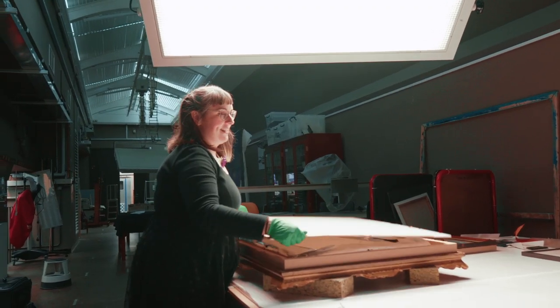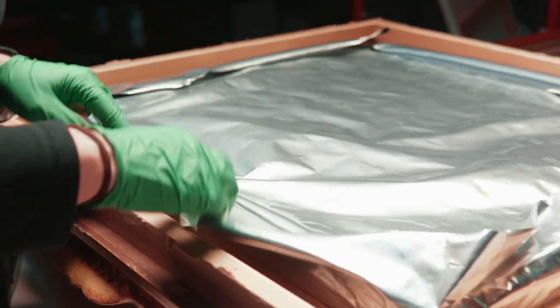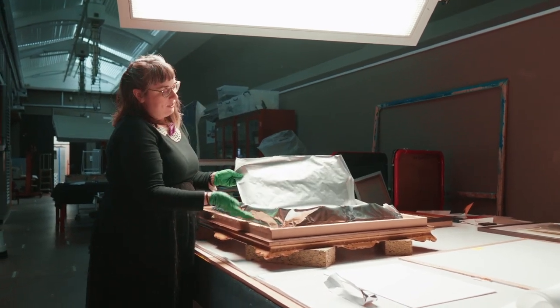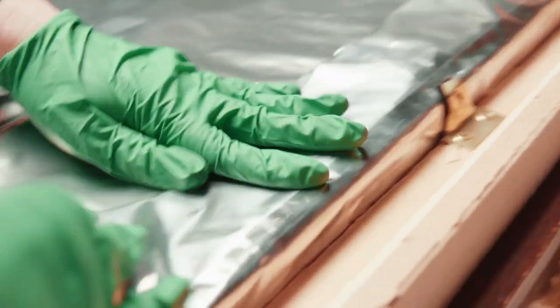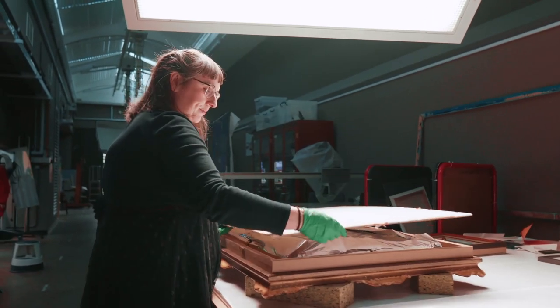If we know that a painting is going out on loan and it's going to be subjected to fluctuations in temperature or humidity during its journey, we can do something called a microclimate. A microclimate is where you make a little envelope essentially with the painting and the glazing using aluminium foil and aluminium tape. This creates a lovely little envelope with a buffered and known humidity inside of it, and we then place that envelope inside the frame — that gives the whole thing a nice buffered environment during transport.